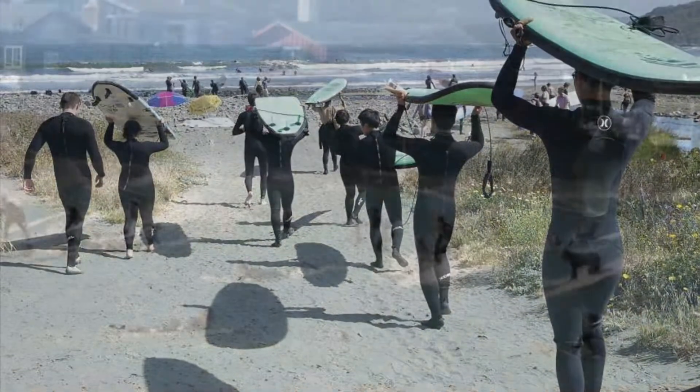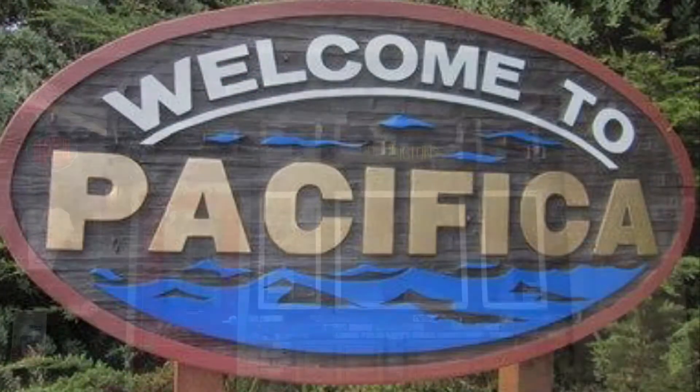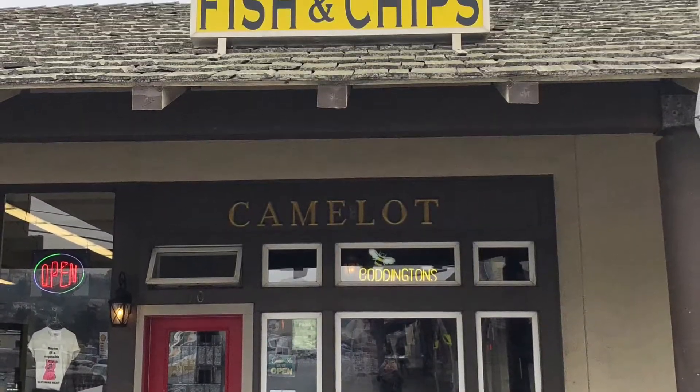Hello, foodies! Thanks for stopping by. In this video, I head off to the surf town of the Bay Area, Pacifica, California, where I try out Camelot Fish and Chips.